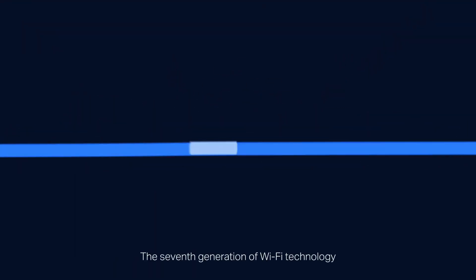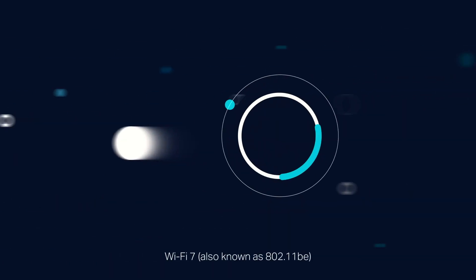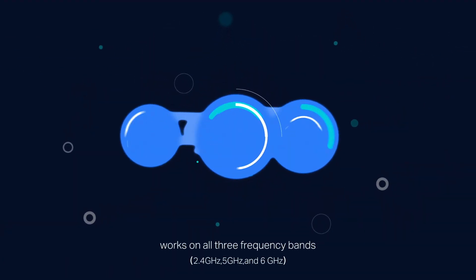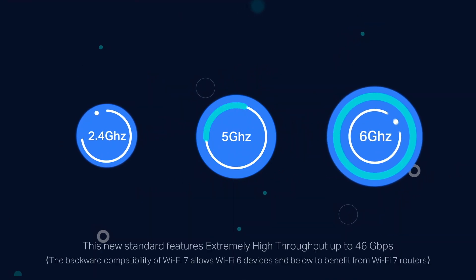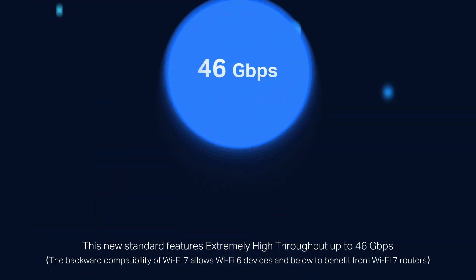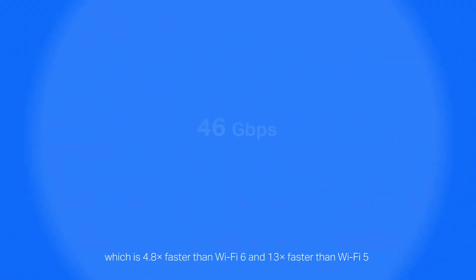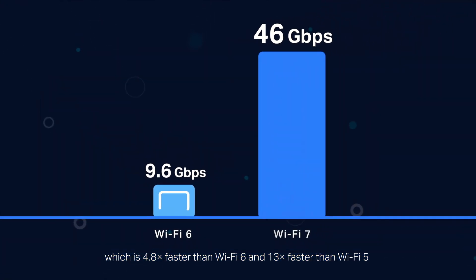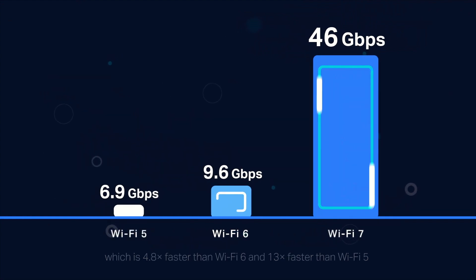The seventh generation of Wi-Fi technology, Wi-Fi 7, also known as 802.11BE, works on all three frequency bands. This new standard features extremely high throughput — up to 46 Gbps — which is 4.8 times faster than Wi-Fi 6 and 13 times faster than Wi-Fi 5.